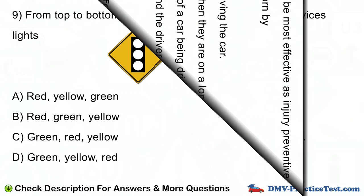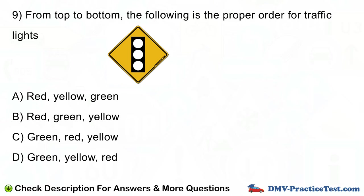Question number 9. From top to bottom, the following is the proper order for traffic lights.